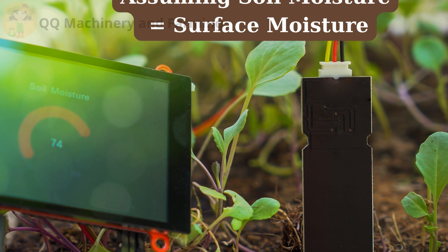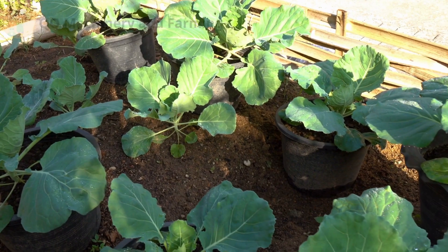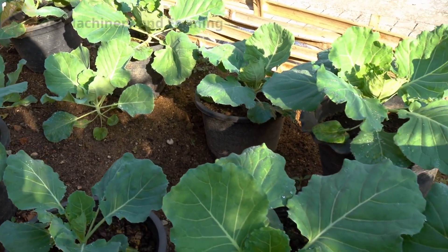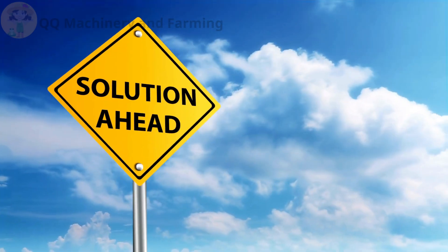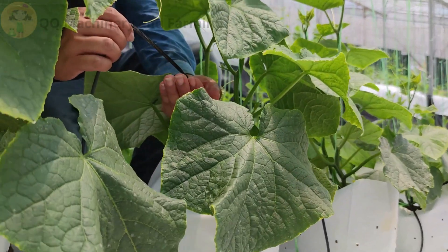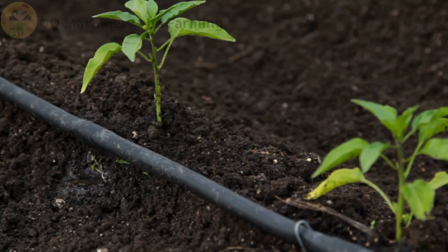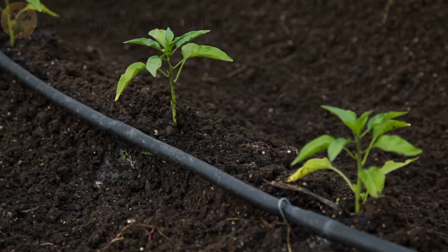Mistake number eight: assuming soil moisture equals surface moisture — top dry does not equal roots dry. Fix: use a soil moisture meter to test root-level hydration, try the finger test by sticking your finger two inches deep into soil, and water deeply but less frequently to promote deep root growth.